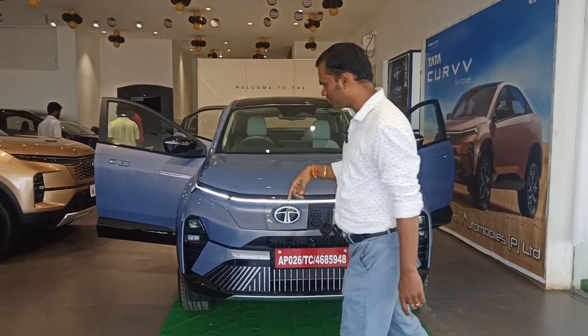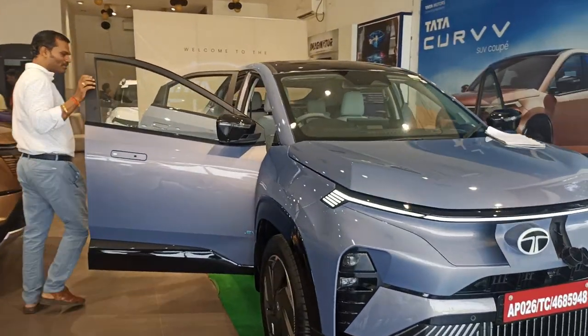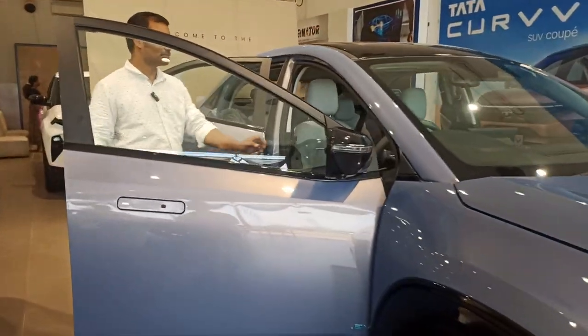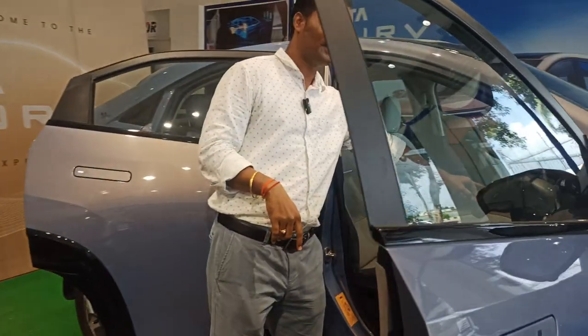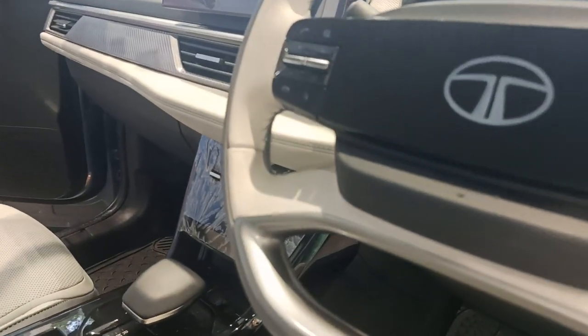We can see how the safety is designed. This Tata Nexon EV comes with 6 airbags. The first airbag is located at the driver position. Here you can see the first airbag at the driver side, and the second airbag is located at this position.